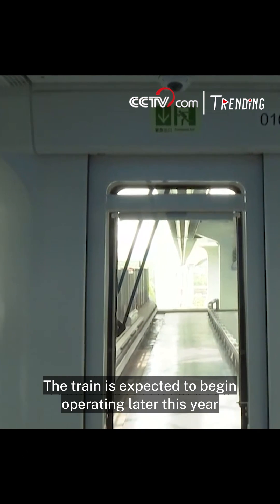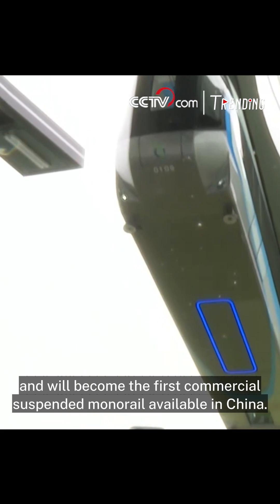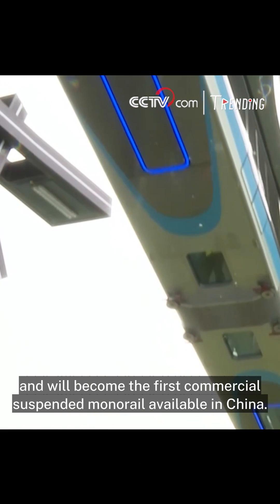The train is expected to begin operating later this year and will become the first commercial suspended monorail available in China.